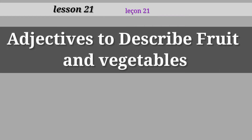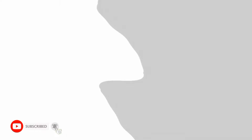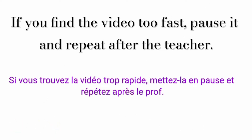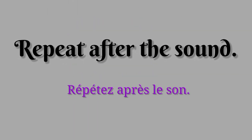Lesson 21: adjectives to describe fruit and vegetables. If you find the video too fast, pause it and repeat after the teacher. Repeat after the sound.